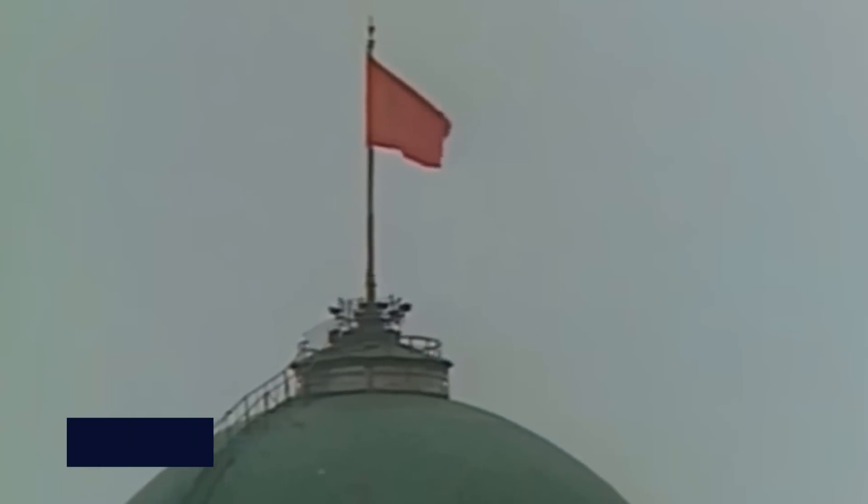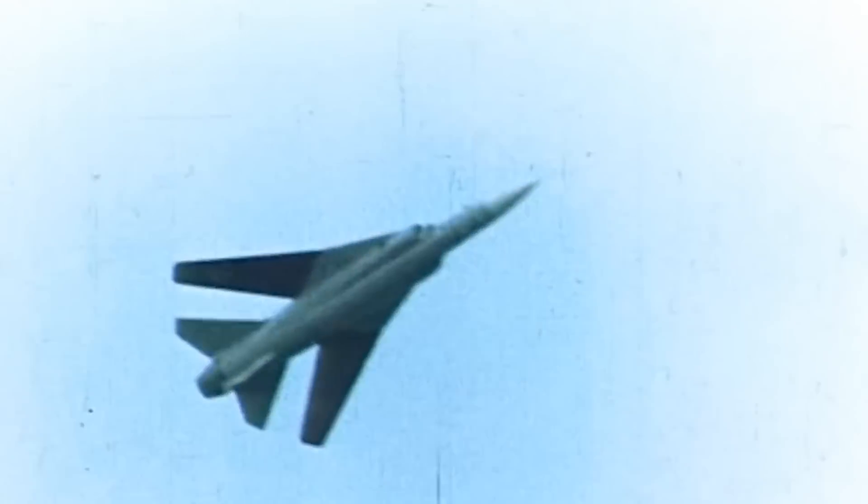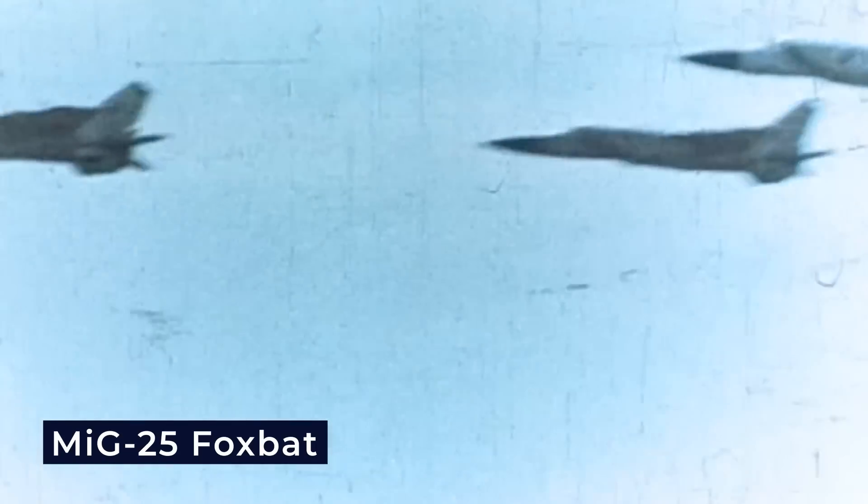During the Cold War era, the world was concerned with bolstering their country's defense systems, investing in the creation of unrivaled military arsenals. However, in July 1967, the Soviet Union was the first to shock the world when it revealed its latest weapon in the sky at an air show near Moscow — the formidable MiG-25 Foxbat.